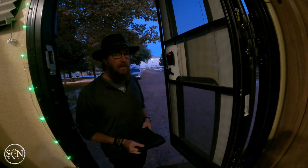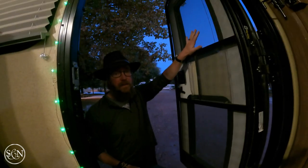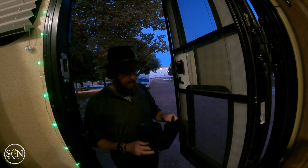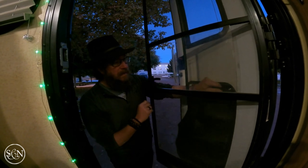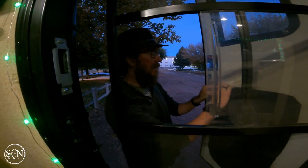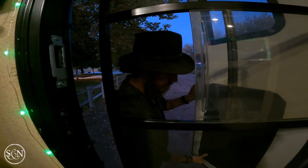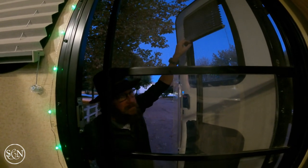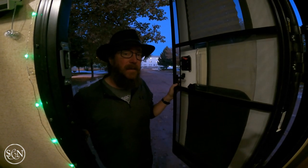When we're boondocking in the middle of nowhere, just us and the wilderness, we don't typically cover our back windows on the camper. But when we're kind of city boondocking like this, we seal up tight. We were staying somewhere and I realized someone was looking through our back window early in the morning, so since then I've been better about putting the covers on if we're in the city.